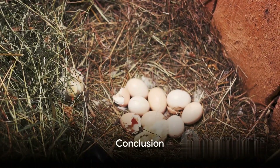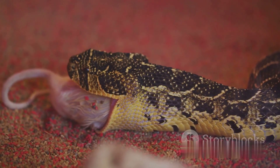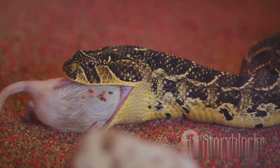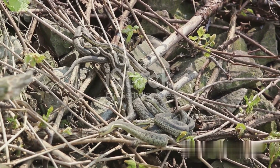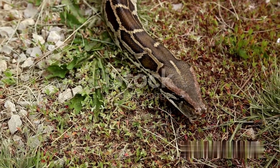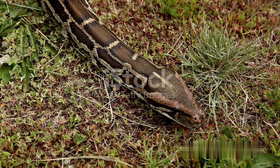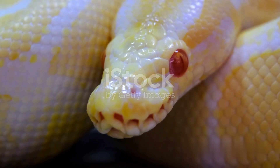So, to summarize, snake reproduction is a unique and diverse process. Some snakes lay leathery eggs in safe, warm places, and the baby snakes use an egg tooth to break free. Others give birth to live young, with the babies developing inside the mother and using an egg tooth to escape from a thin membrane at birth. Despite these differences, all baby snakes are independent from the moment they're born, ready to face the world on their own. And interestingly, all snakes lose their egg tooth shortly after entering the world.